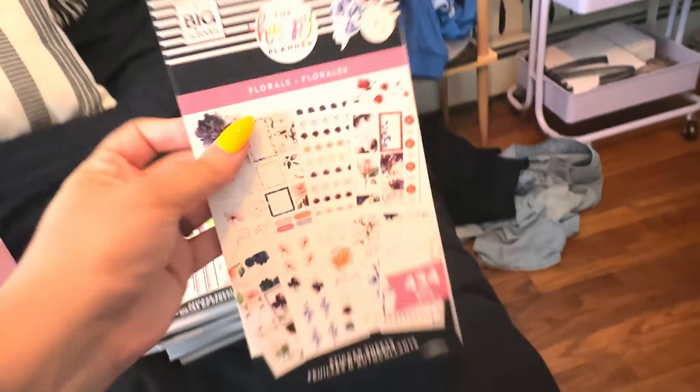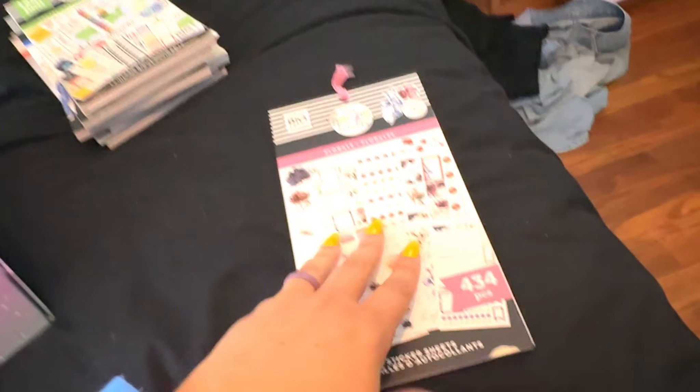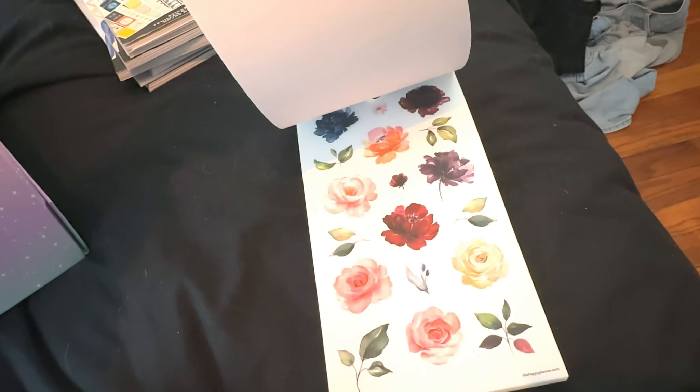This came in a Florals Be Happy box I got a while ago — I feel like it was last year. It's really pretty but I haven't used it. It's a little bit more mature and sophisticated than I typically like. You can see I haven't even used it, so it's been sitting there forever. I'm going to get rid of this — I don't think I'm ever going to use it.